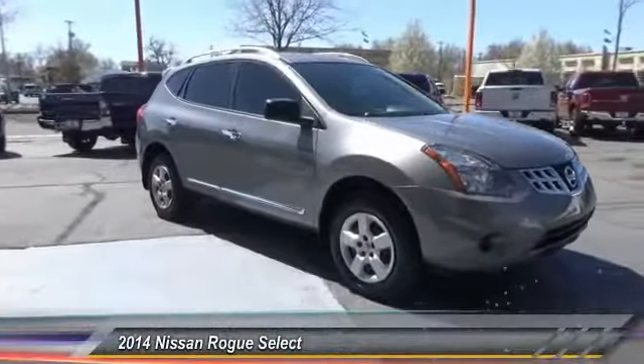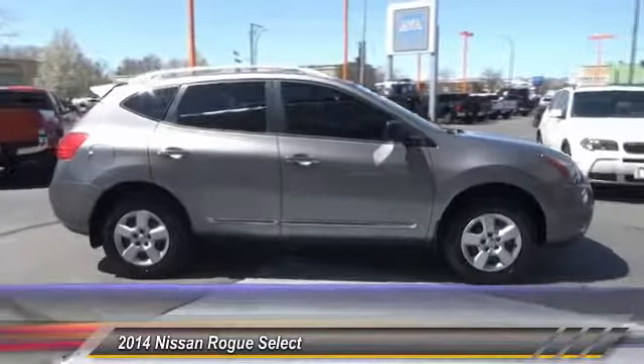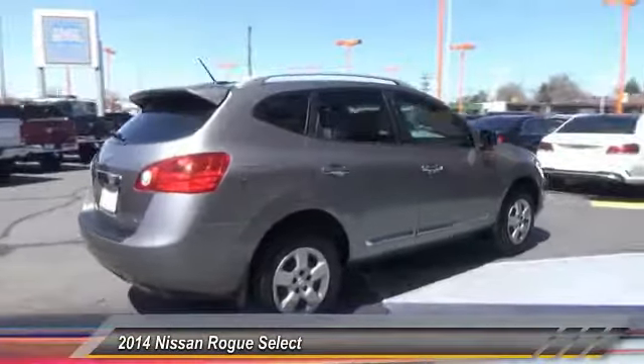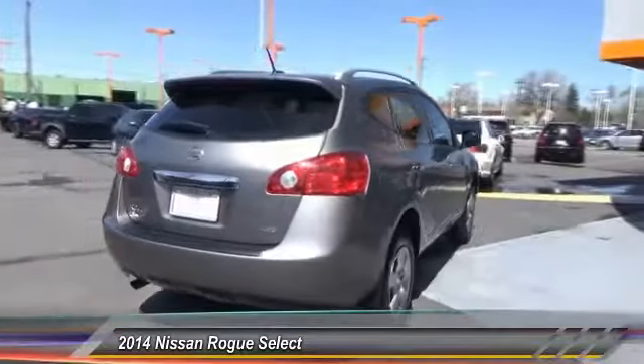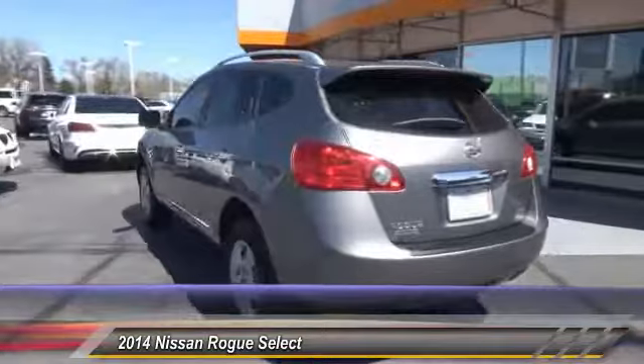The 2014 Rogue. The stylish Rogue gets 27 miles per gallon and still boasts nearly 58 cubic feet of cargo space. With a 5-star side impact safety rating and confident handling, the Rogue is more than you expect and everything you deserve.